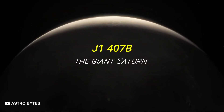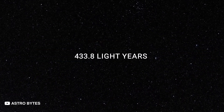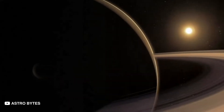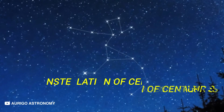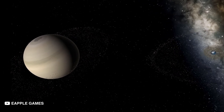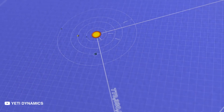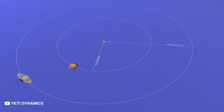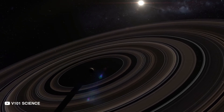J1407b: The Giant Saturn. Let's venture a little further — 433.8 light-years away, you'll find J1407b. This exomoon's massive system of circumplanetary rings is about 640 times what Saturn possesses. It is located in the constellation of Centaurus. If this planet swapped places with Saturn, its rings would dominate our night sky and appear larger than a full moon. There's a significant gap halfway through this ring system, and it's possible a Mars-sized exomoon orbits the planet within this gap. Should there be extraterrestrial life residing on this Mars-sized planet, they have a view unparalleled to ours.